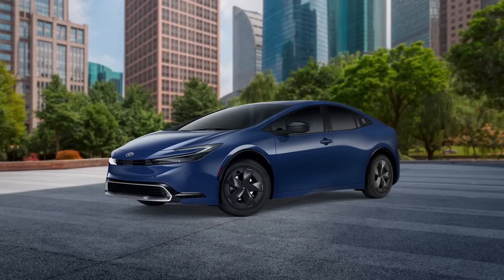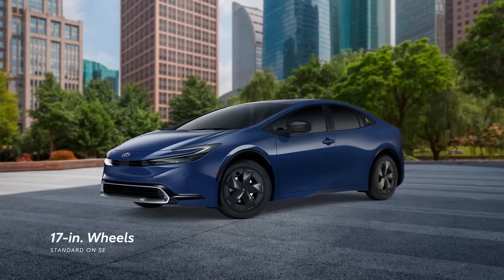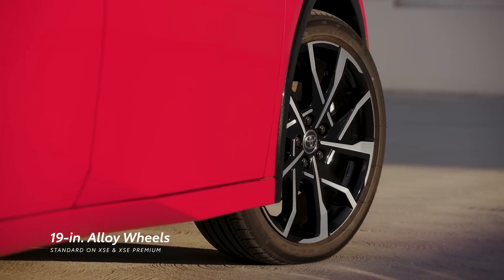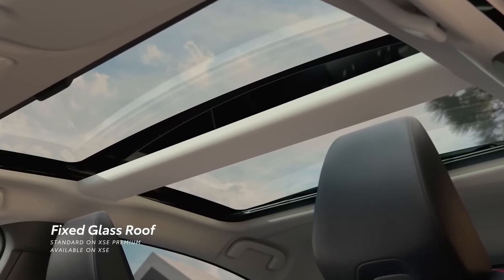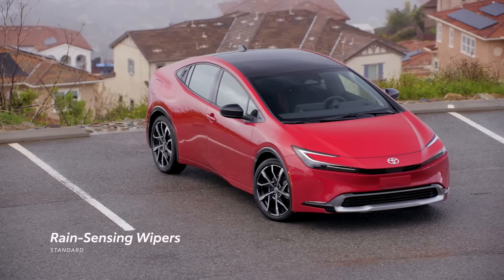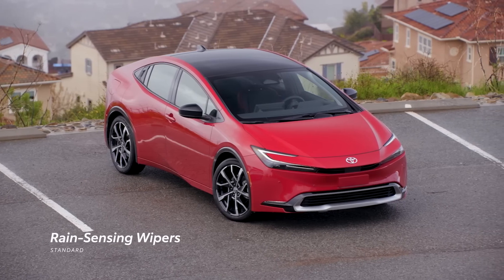To bring some extra style to this enhanced stance, SE comes standard with 17-inch alloy wheels, while XSE and XSE Premium step this up to standard 19-inch wheels. A fixed glass roof is optional on XSE and standard on XSE Premium. And just in case of a rainy day, standard rain-sensing wipers can help drivers stay focused on the road ahead.